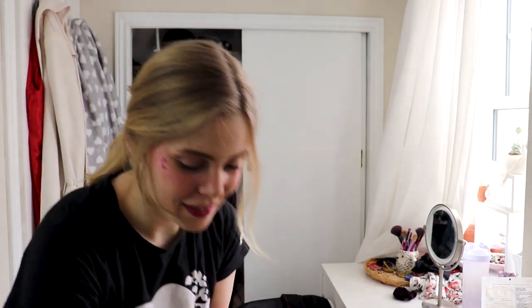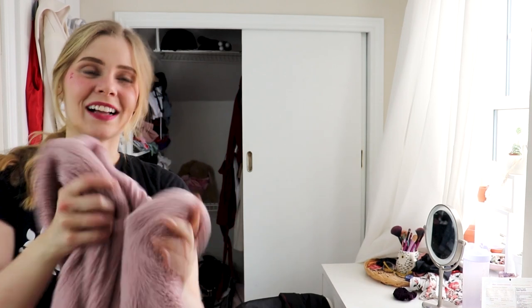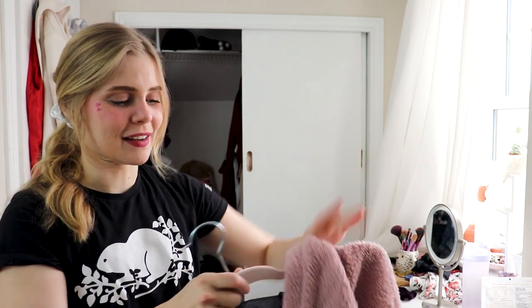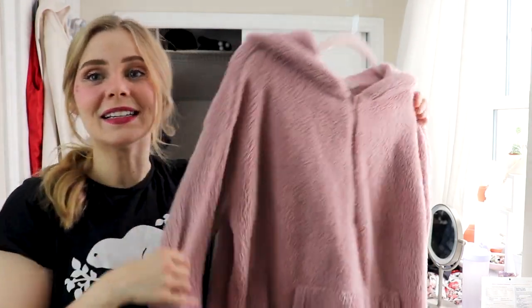I'll start with the sweater I was just wearing. A lot of these items you've seen before, especially on my thrifting videos, because of course a lot of these items are thrifted. So I'm going to start by hanging them all back up on these cute little pink fuzzy hangers. This is just a super cozy sweater. I don't wear it as much as I used to. Do you ever get absolutely obsessed with an article of clothing and wear it so much that when you wear it later you're just not as in love with it? But it's still so cozy that I'm keeping it.